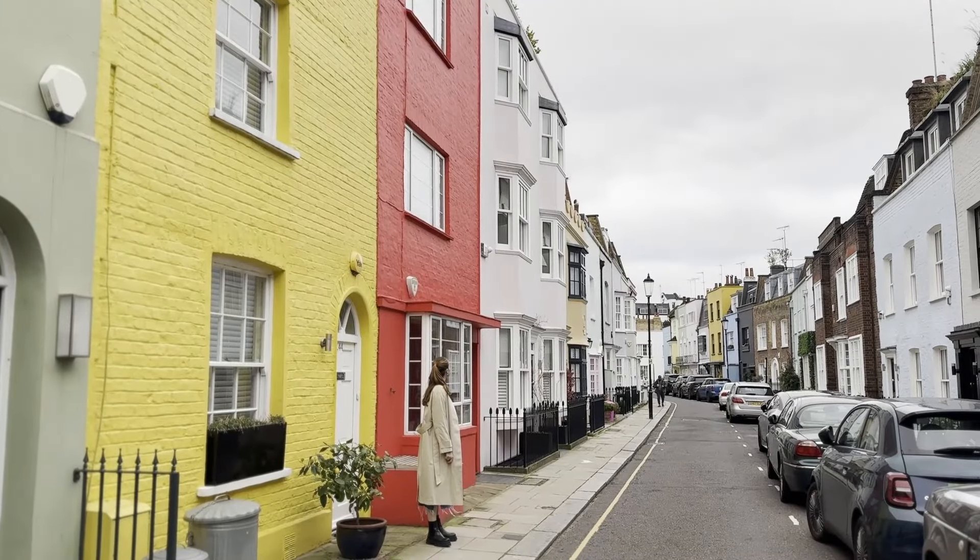We just ended up in an area that looks like Portobello Road, or comparing to Istanbul's Fener and Balat — lots of colorful houses and it's just really nice. Chelsea is one of the nicest and probably most expensive places to live in London, and we're just enjoying being here.